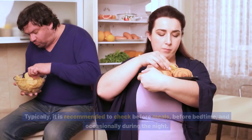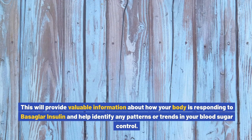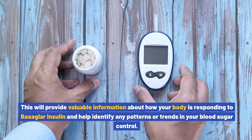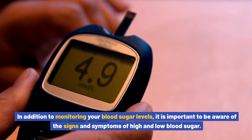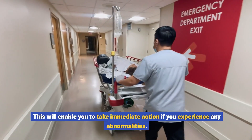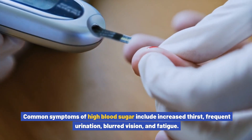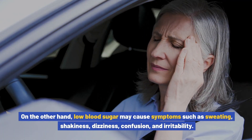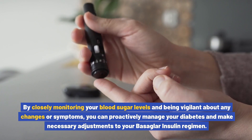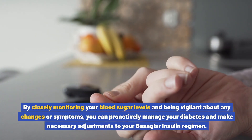Your healthcare provider will guide you on how often and when to check your blood sugar levels. Typically, it is recommended to check before meals, before bedtime, and occasionally during the night. This provides valuable information about how your body is responding to Basaglar insulin and helps identify patterns in your blood sugar control. Be aware of the signs of high blood sugar, such as increased thirst, frequent urination, blurred vision, and fatigue, as well as low blood sugar symptoms like sweating, shakiness, dizziness, confusion, and irritability.